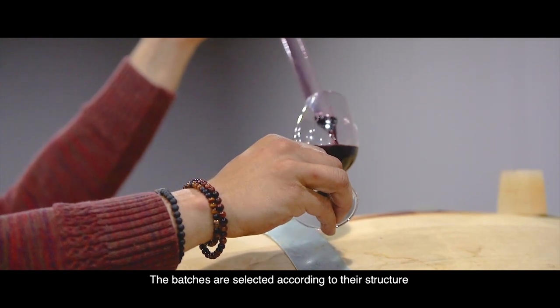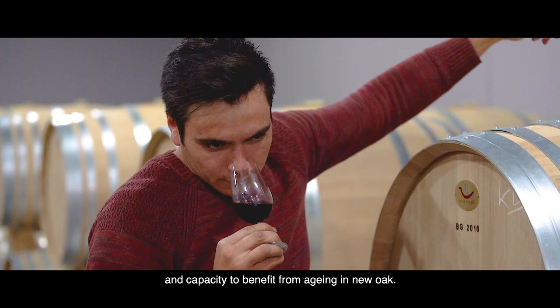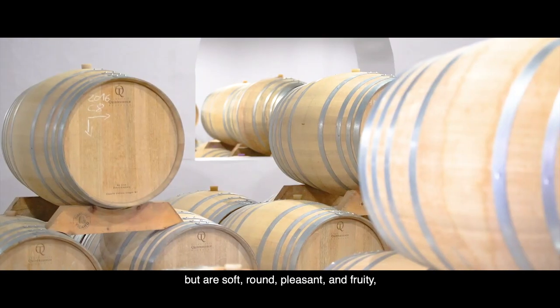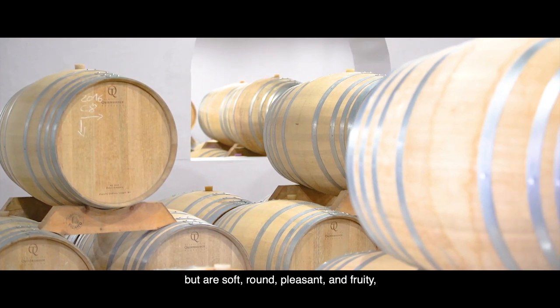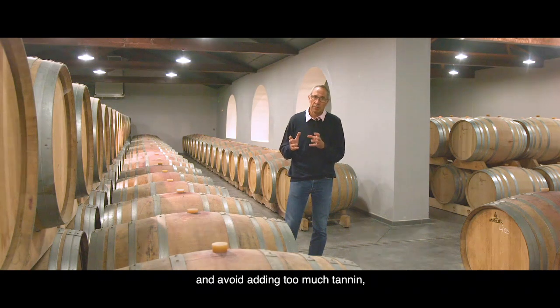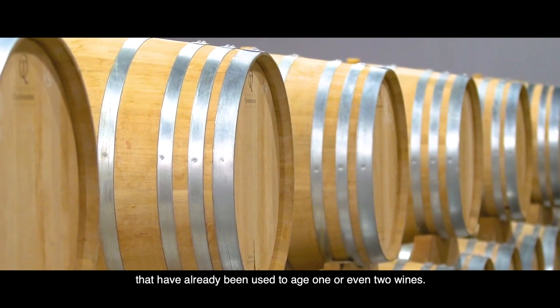The batches are selected according to their structure and capacity to benefit from aging in new oak. For wines that have a little less structure but are soft, round, pleasant and fruity, we try to keep a maximum amount of fruit and avoid adding too much tannin. This is why we choose barrels that have already been used to age one or even two wines.